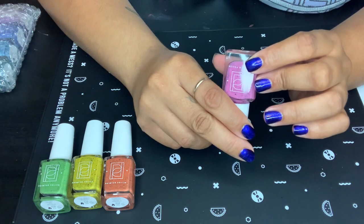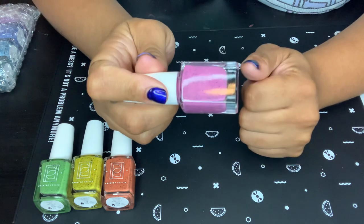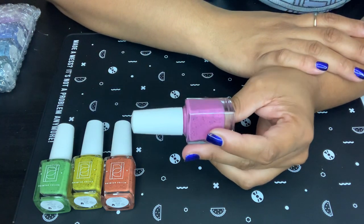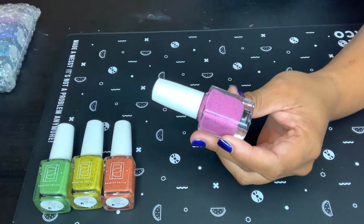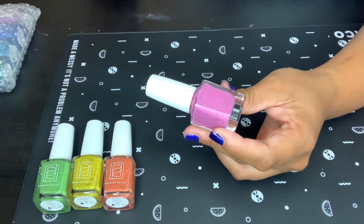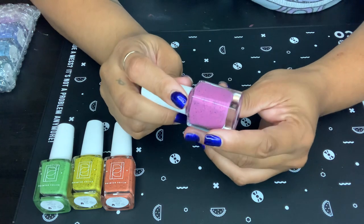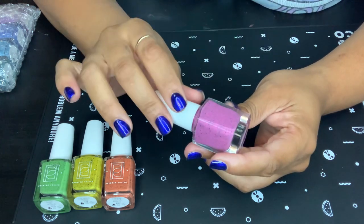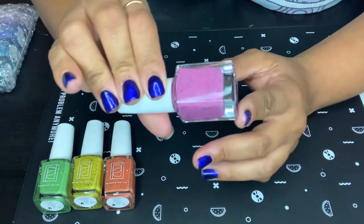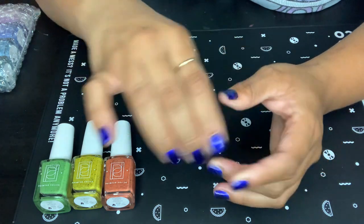And then this one is Bubble My Yum. I wouldn't say this is a bubble gum color to me — it's more of a blue-base pink. It's really pretty, but it doesn't scream bubble gum to me. It is a pretty color though, so that's Bubble My Yum.